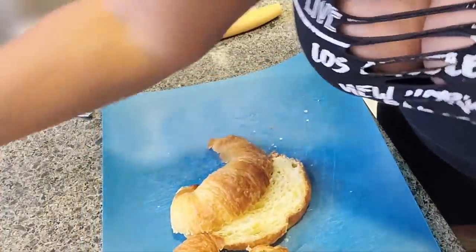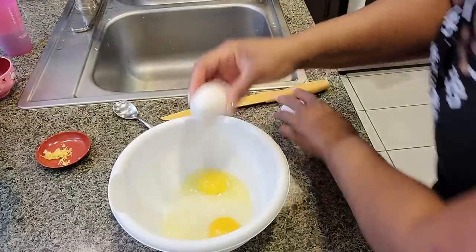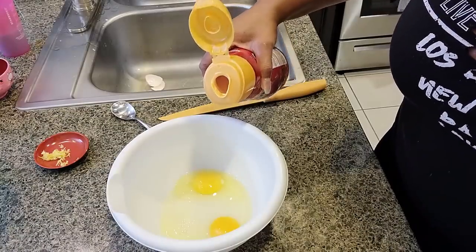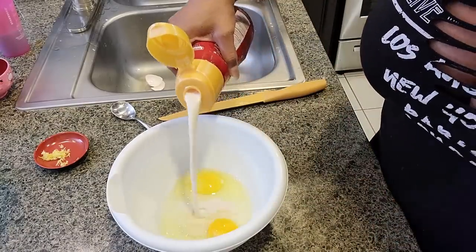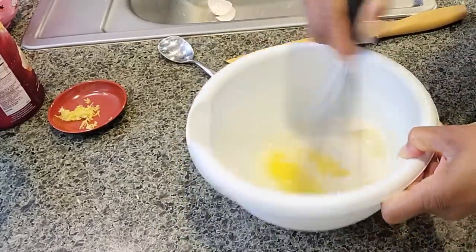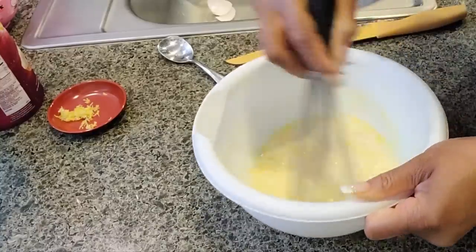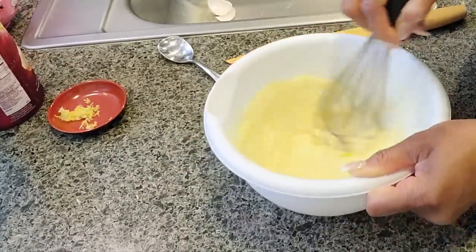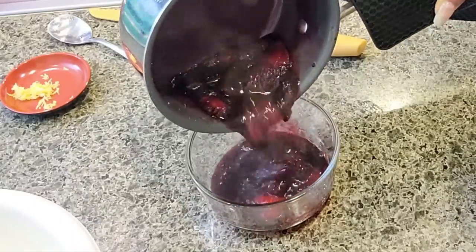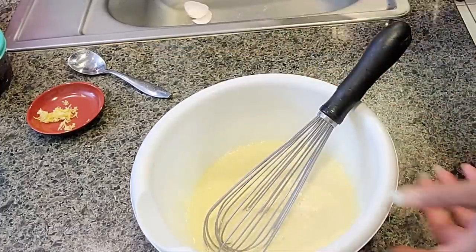Set the croissants aside while you make the batter. I'm kind of making up my own measurements since most recipes make large quantities and I only need enough for two pieces. Use two eggs, then whip the batter for about three minutes until it's nice and bubbly so it gives a fluffy coating. Look at this — oh my god, that's going to be so good.